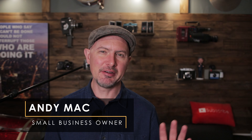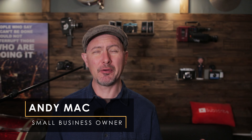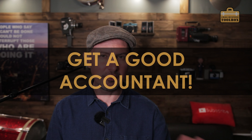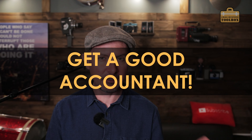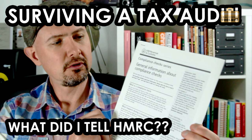Hi folks and welcome back to the show. I'm Andy Mack and I've been involved in running small businesses for a long, long time. As per usual, a bit of a disclaimer — I'm not an accountant and none of this is accountancy or financial or legal advice. Please do your own homework, but I'm just basing everything I'm telling you on what I've learned over the last 30 years or so. In that time I've been audited several times and what I'm going to tell you has survived scrutiny by HMRC.